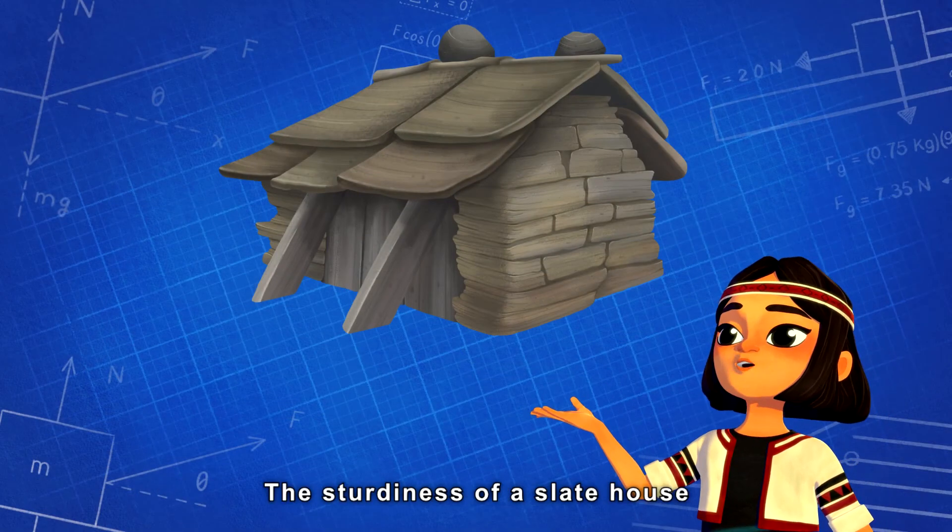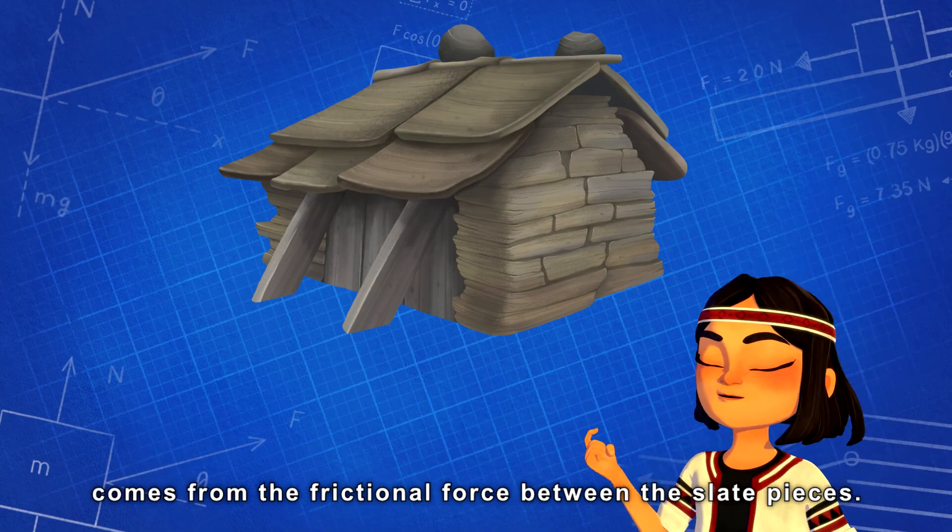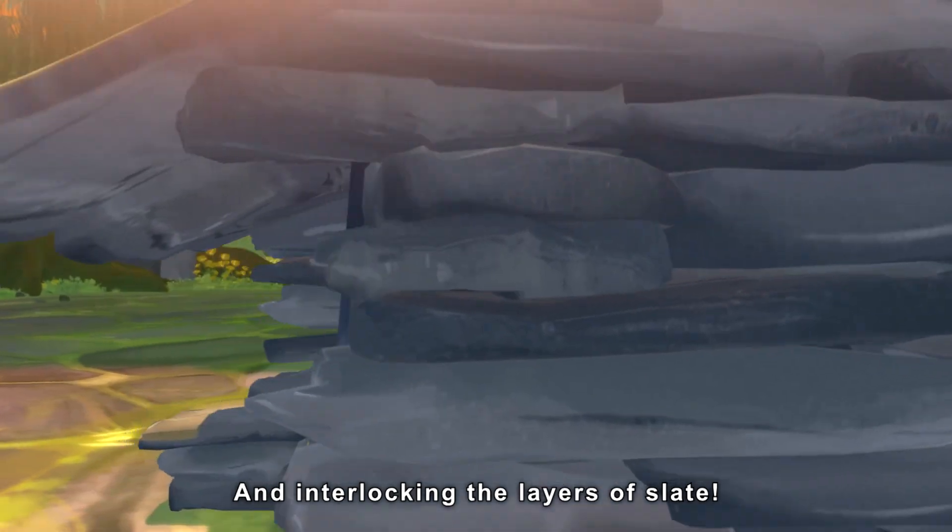I understand. The sturdiness of a slate house comes from the frictional force between the slate pieces, and the interlocking layers of slate.